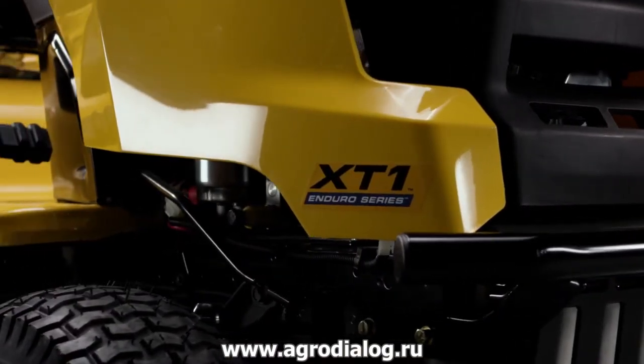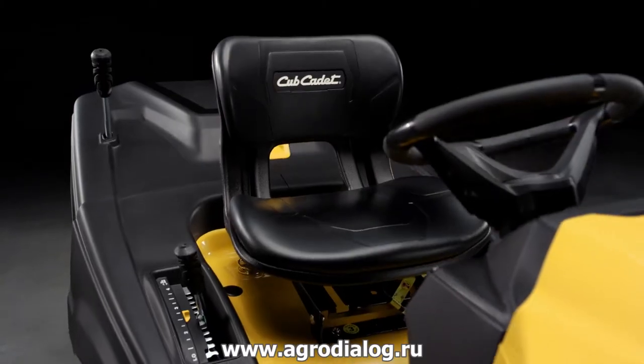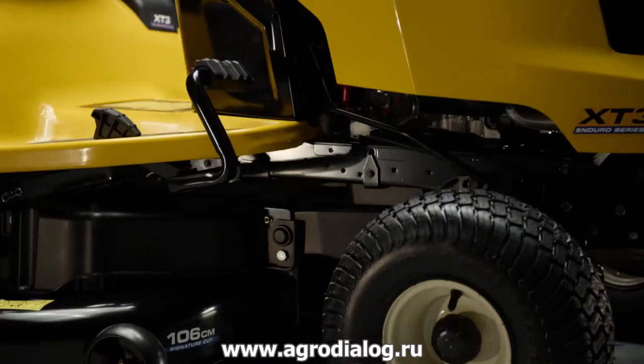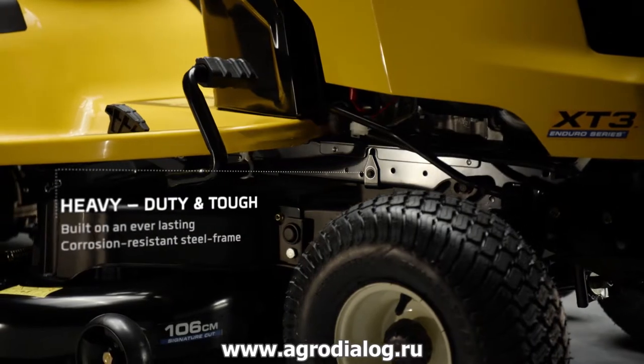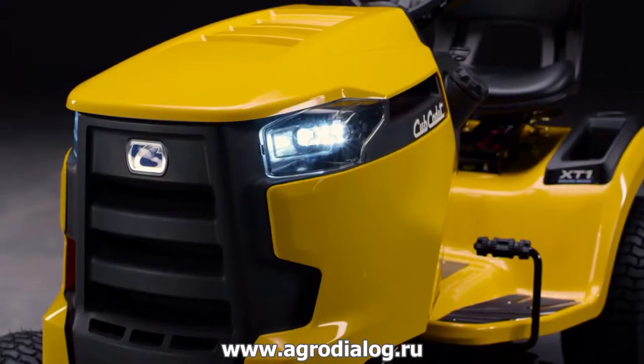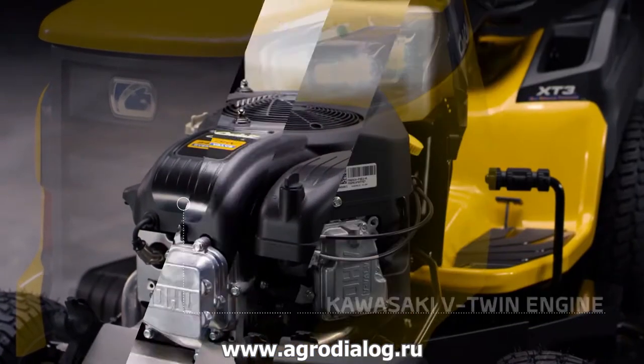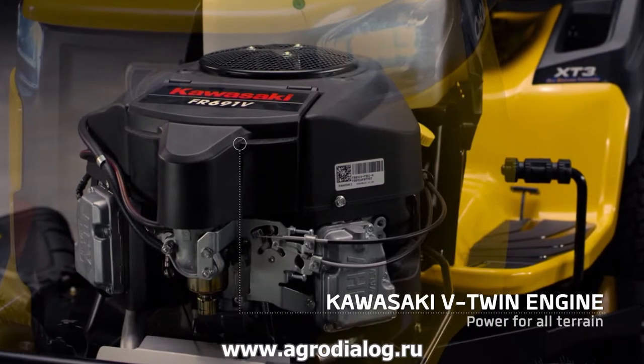The XT Enduro Series — Cub Cadet's most powerful range — features an automotive-grade corrosion-resistant frame tested and approved by true landscapers. A wide range of Cub Cadet certified engines delivers the strength and efficiency you need.